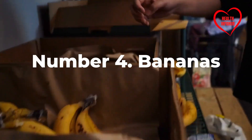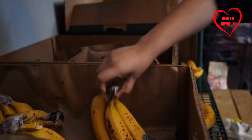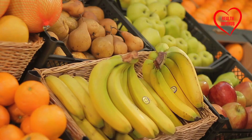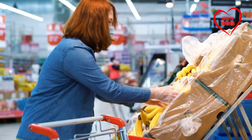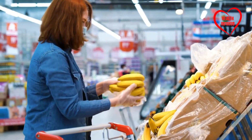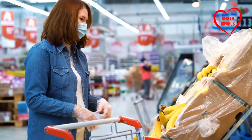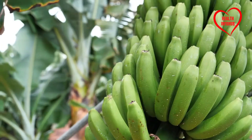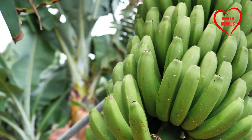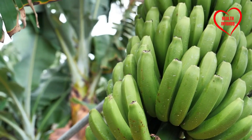Number four: Bananas. Bananas are renowned for their potassium content and convenient packaging, making them a popular choice for on-the-go snacking. However, their ripeness can determine their impact on blood sugar levels. According to The Lancet Diabetes and Endocrinology, ripe bananas have a glycemic index ranging from 51 to 58, suggesting their potential to stealthily elevate sugar levels. Opting for less ripe bananas can help mitigate this risk, allowing individuals to enjoy their nutritional benefits without compromising blood sugar control.